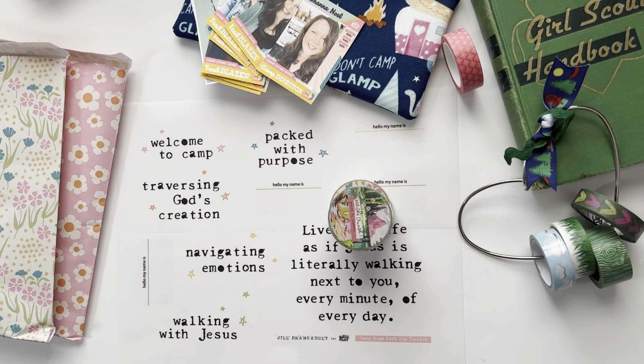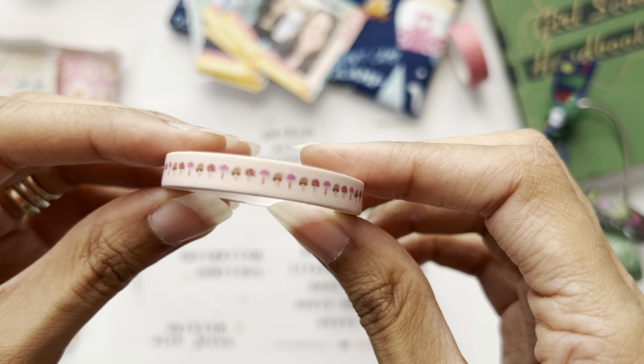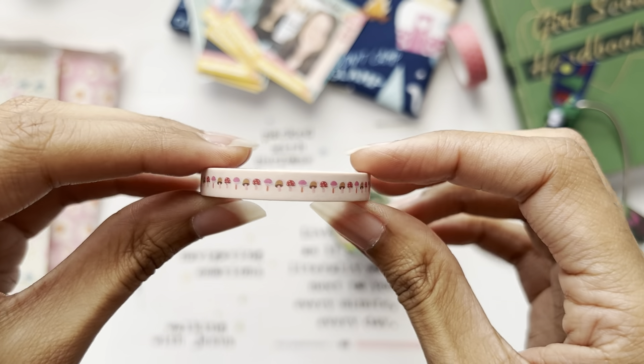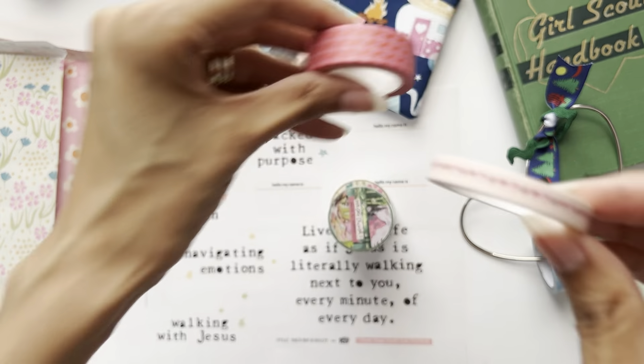We call it Tiffany washi because she absolutely loves mushrooms - she goes gaga for mushrooms, she picks them out of gardens; I've seen her do it live myself and we just love her for it. Here is the mushroom washi up close - it's a thinner washi compared to some of the others, and you can see the size difference.